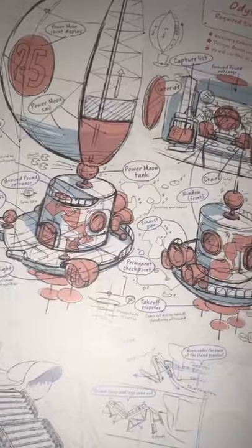Here's an expression sheet, and some more storyboards. And this is a sequence when Mario gets a power moon. Look at these designs for his ship, the Odyssey.